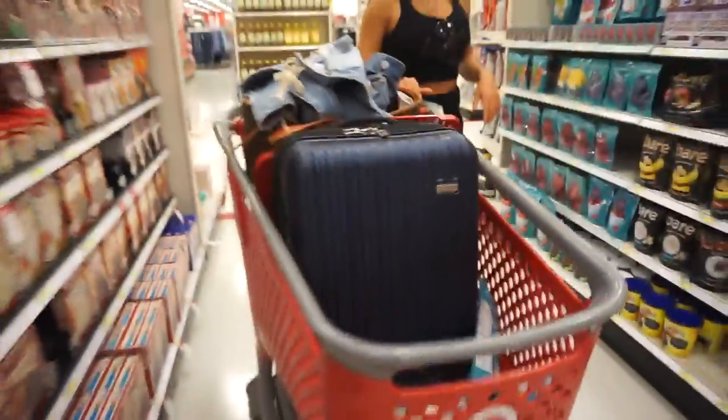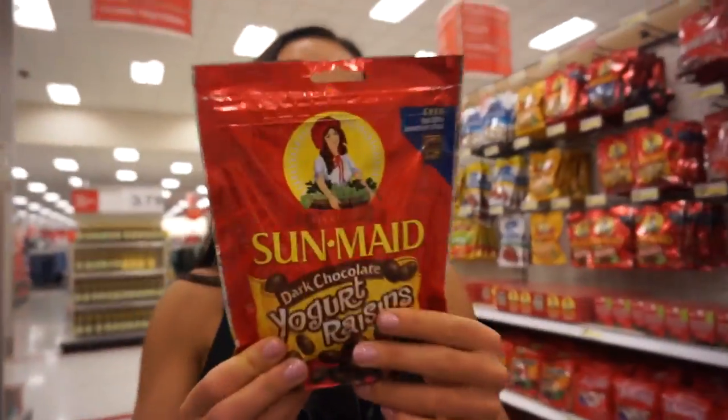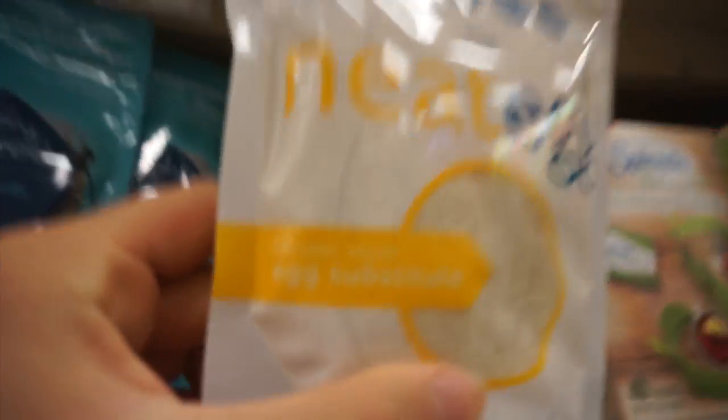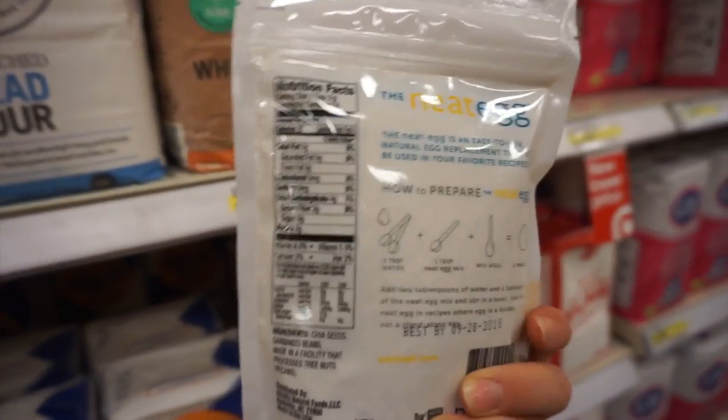We're sporting our luggage cart. We found turmeric chia seeds — Ashley loves these, so we're getting them as a surprise for her. And look what we found for Ryan Cruz — egg substitute! Ryan's allergic to eggs and we've had the hardest time finding stuff we can bake that's egg-free.